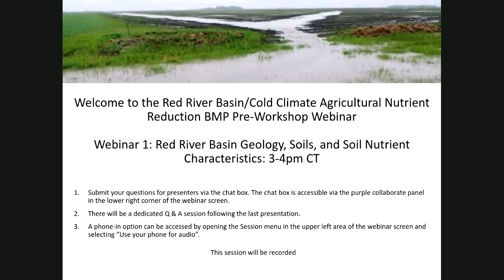I'm going to put a URL in the chat box so you have that available to register. We'll have two presenters today. This is our first webinar on Red River Basin geology, soils, and soil nutrient characteristics. Our two presenters will speak for approximately 20 minutes each, so we should have a little bit less than 20 minutes available for questions. We'd like you to submit your questions in the chat box, accessible through the purple collaborate panel in the lower right-hand corner of your webinar screen — just click on that purple chat balloon.